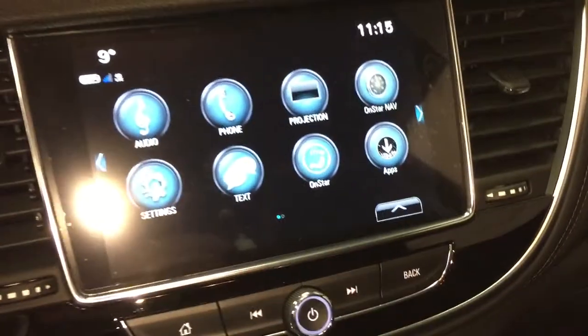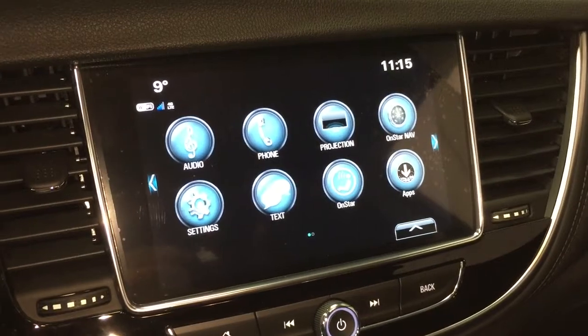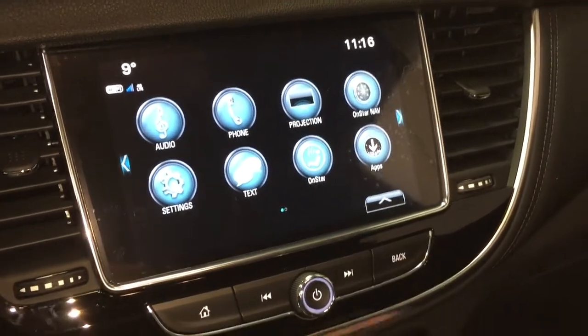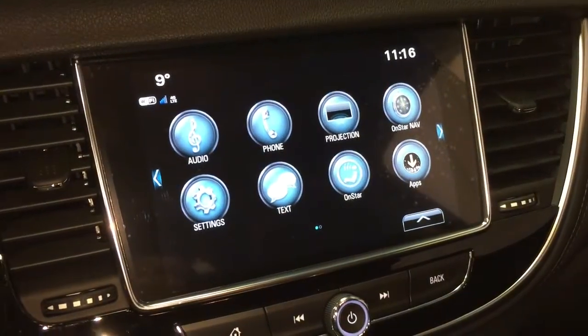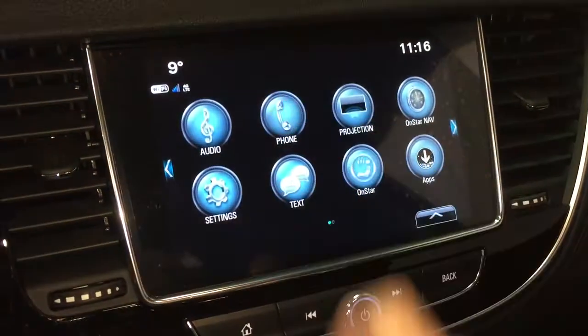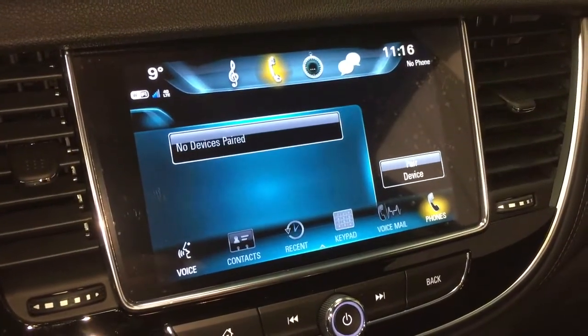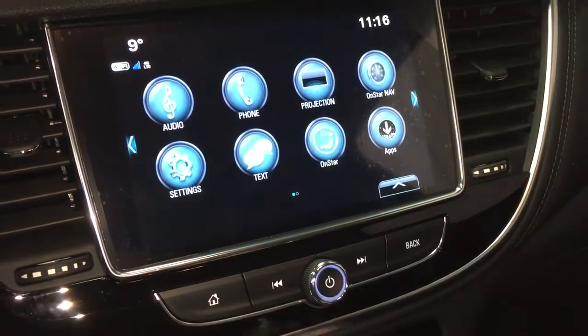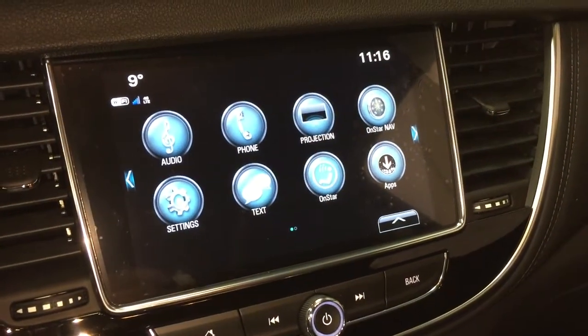That's going to take us to the IntelliLink screen, which is full-color touch. AM, FM, Sirius XM satellite radio, time and temperature display. You've got OnStar navigation, Apple CarPlay and Android Auto with projection. The phone icon will allow you to pair your devices, use it for hands-free and stored media, SMS text messaging, and the full range of OnStar services.